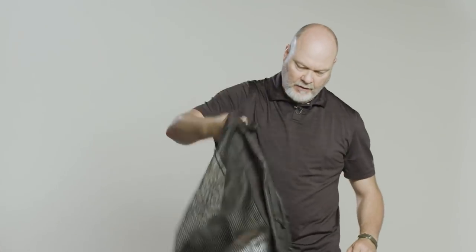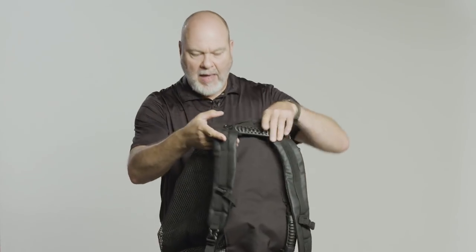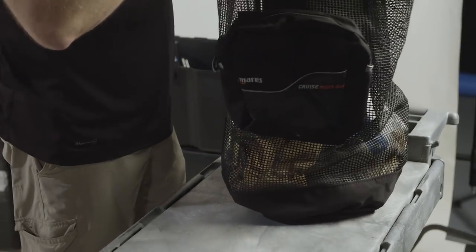This bag right here, as you can see, is kind of a backpack — it's actually designed to be a scuba diving bag.